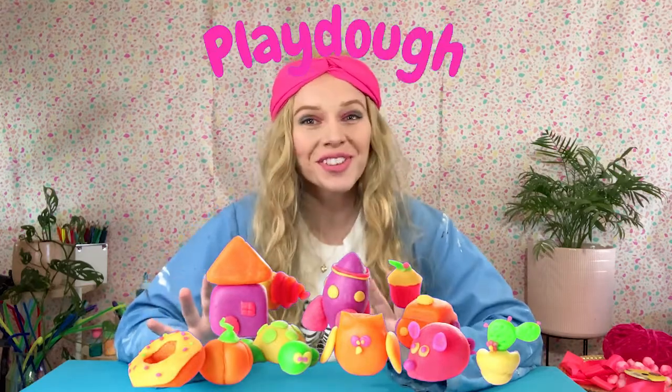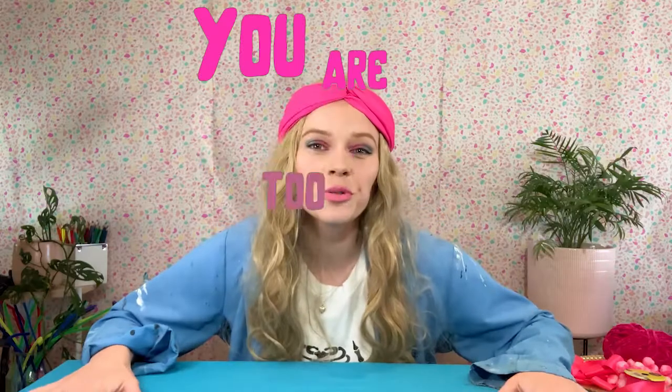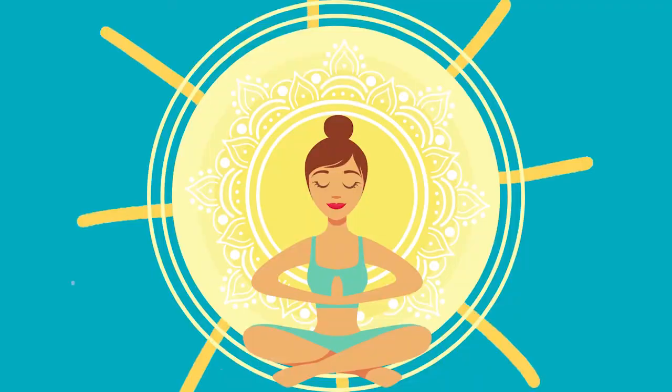Here we are in the craft corner because today we're making something a little bit messy. Today we're making Play-Doh. And I know what you're all thinking — you think you are too old for Play-Doh. Well, you're not too old for Play-Doh because Play-Doh is good for you. Not good to eat — please do not eat Play-Doh. It's good for your soul.